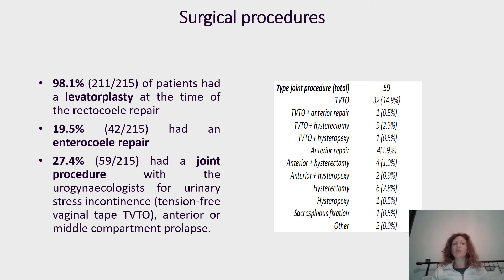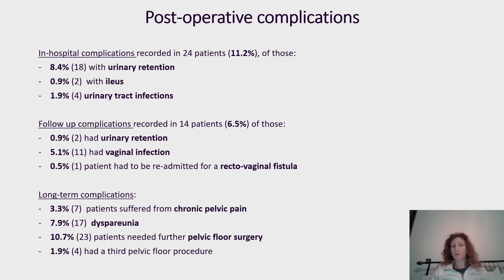In terms of surgical procedure, 98.1% had levatoplasty at the time of rectocele repair, 19.5% had enterocele repair, and 27.4% — one in four patients — had a combined procedure with urogynecology to fix middle compartment prolapse or urinary symptoms.